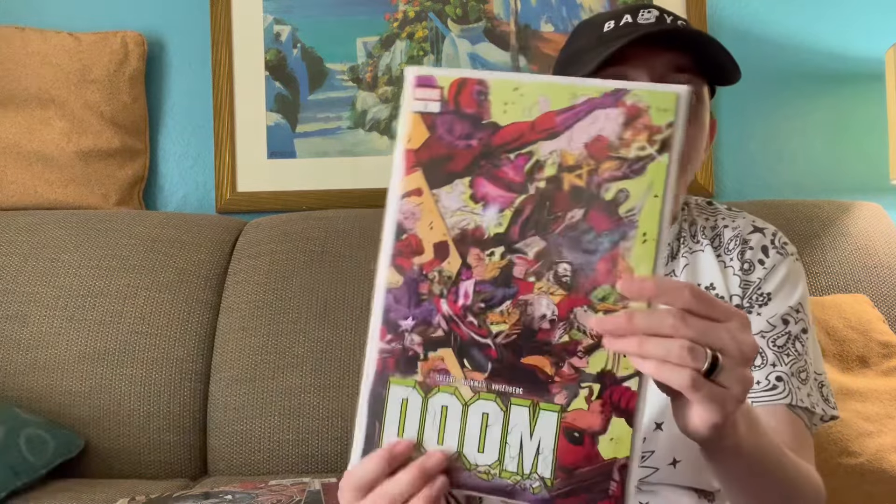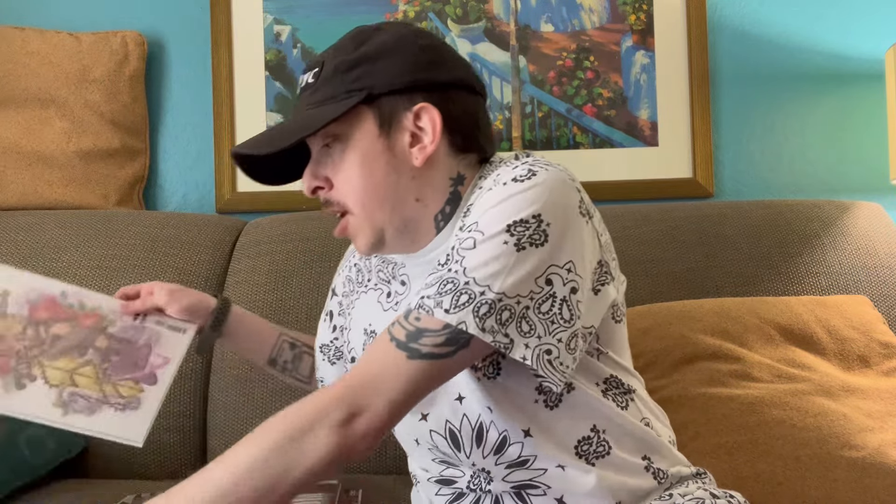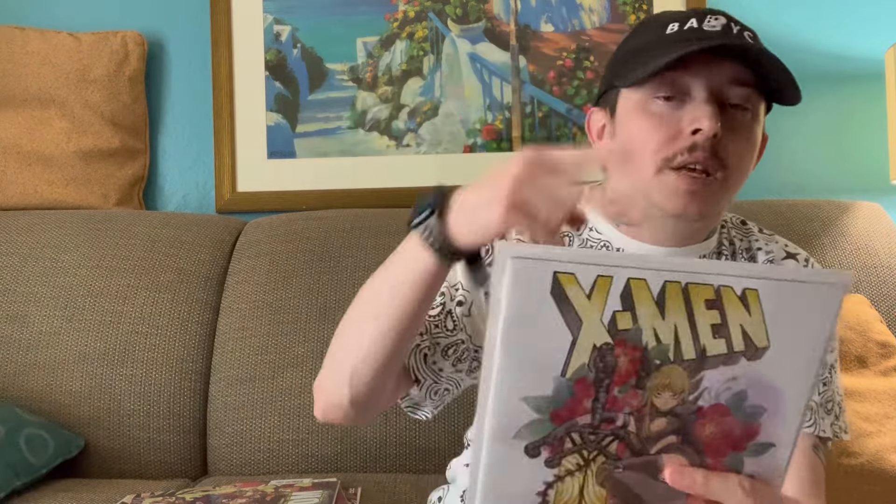So these are the books — about 11 unique books and around 15 including the variants. Some of my favorite covers are probably going to be the Doom 2nd printing and the Peach Momoko X-Men. I'm excited to jump in and check out these books, guys. Thanks for watching, as always — until next time, peace, and I'll see you guys next week for Comic Book Wednesday.